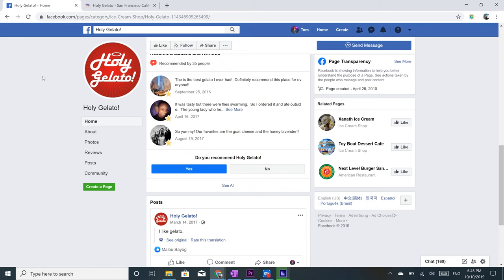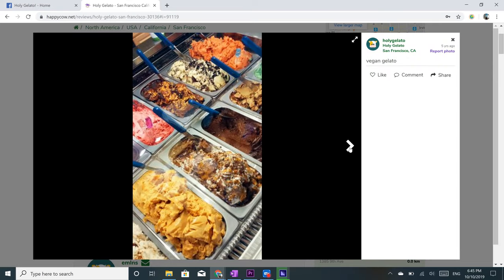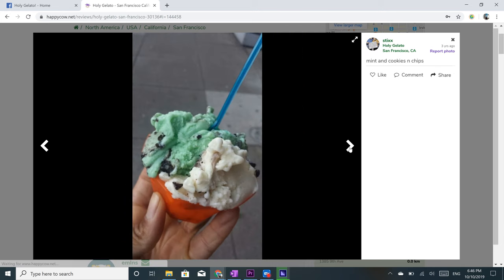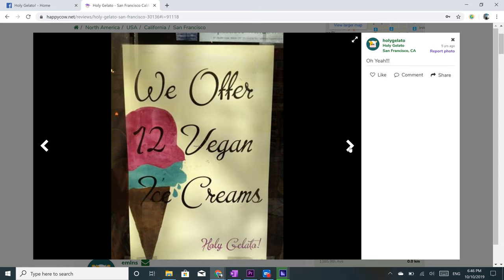Moving right along to Holy Gelato. They have two cases in their shop — one has dairy, the other one does not. So on average you'll find 12 flavors in there, which is amazing. They're made from coconut or soy bases, and even their waffle cones are friendly. You could definitely rock up there with an empty stomach.